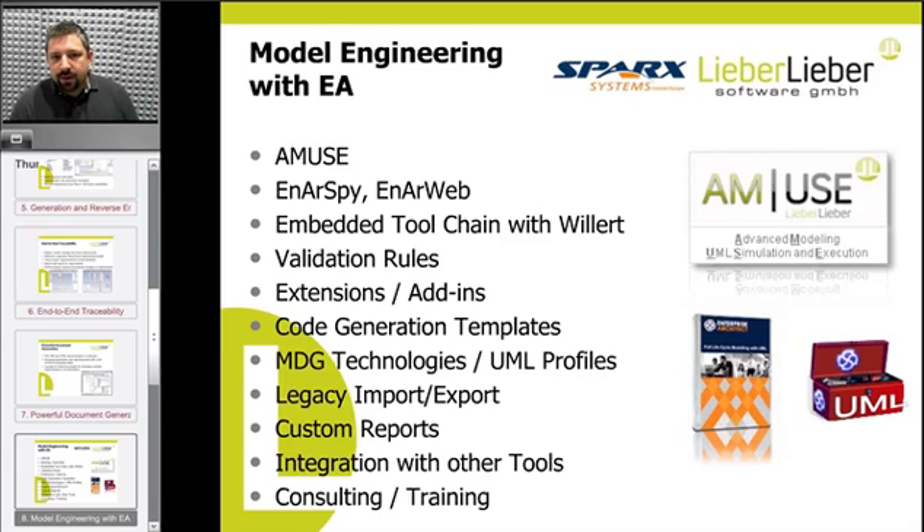When we do bespoke solutions for clients, many are around validation rules and code generation. Validation rules are very important if the models play a critical part in your business — you need to ensure everybody is modeling according to company standards and that dependencies between model parts are maintained. We also do UML profiles, legacy import and export, and integration with third-party ALM tools, for example Codebeamer. On the other hand, we provide consulting to help clients learn how to customize Enterprise Architect — not just doing the work, but engaging with customers to teach them how to live with the tool, evolve it, and get the most out of it.